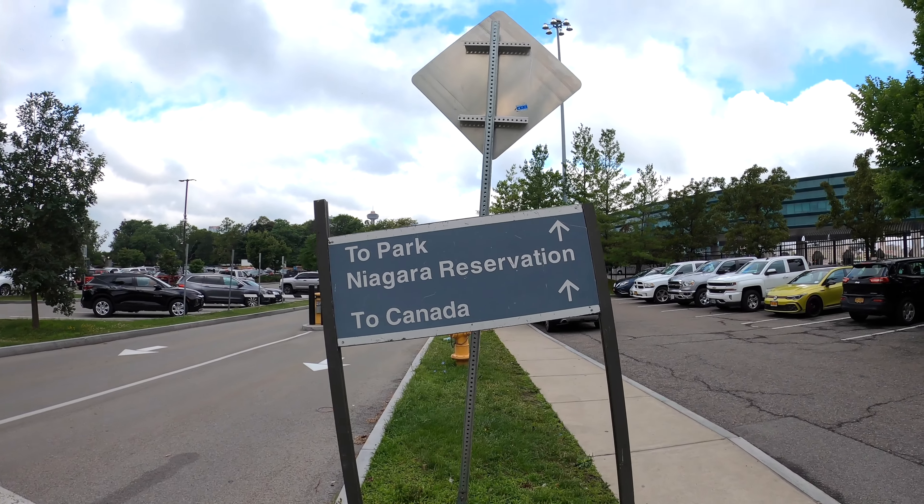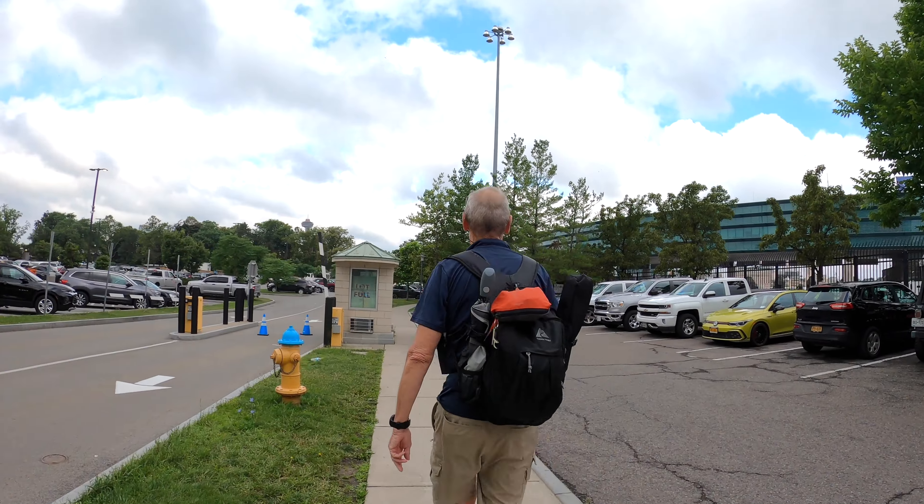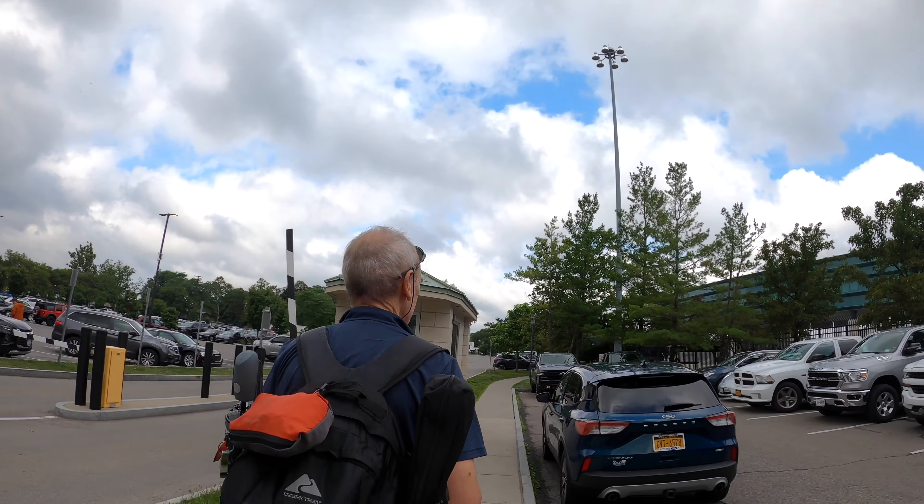So today we're going to Canada! I hope they'll let us in. You can actually see it from here. That's it. Those buildings over there is Canada. So exciting.